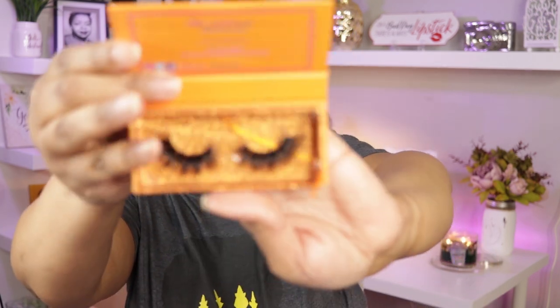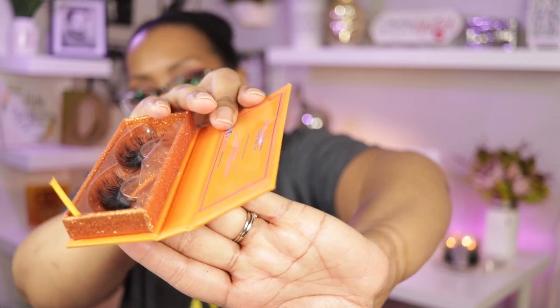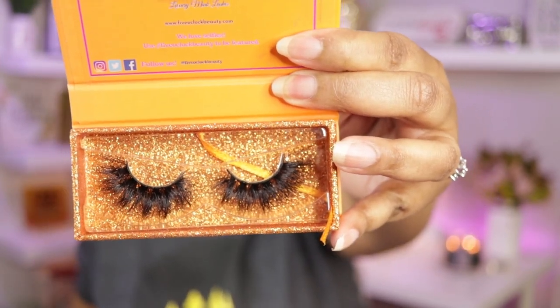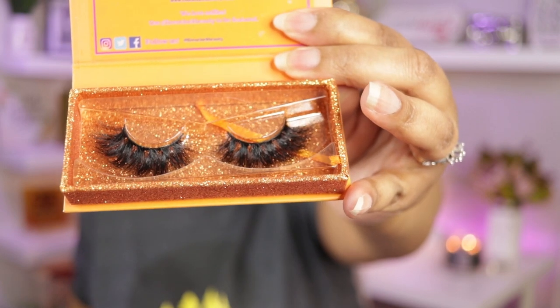The next pair is Bella. These remind me of my dog Bella — she is super fluffy and these are super fluffy too. Bella means 'beautiful,' and these are beautiful. You can see that lift on them at the end. She is not for the faint of heart — she is very bold and very thick. All of them do have a cotton band. I have been able to wear most of them without putting eyeliner on, but you can see how thick Bella is.